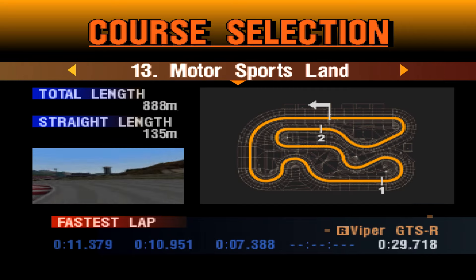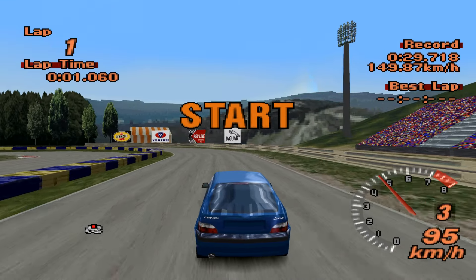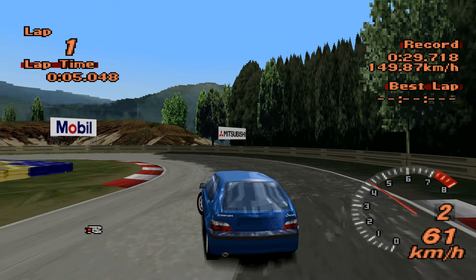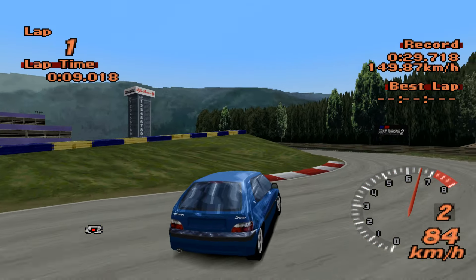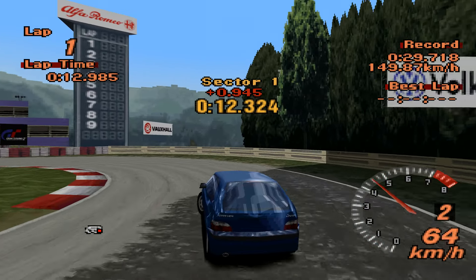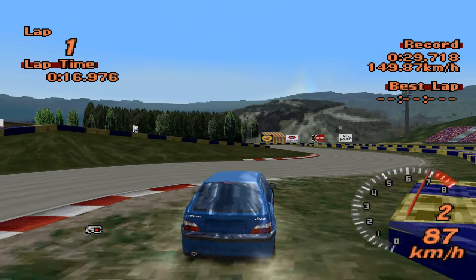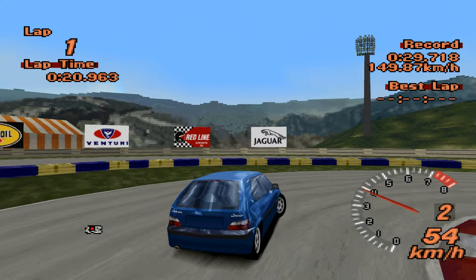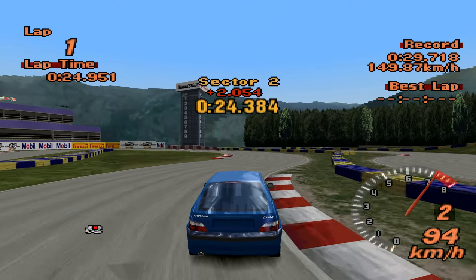Front engine, front wheel drive, 268 horsepower, 860 kilos — pretty decent statistics actually, a lot of power for a car like this. It's going to get six laps of the Motorsports Land track and will post the best time it possibly can. Our current leader is the Ford GT90 with a 28.180, which the Saxo is not going to be beating.